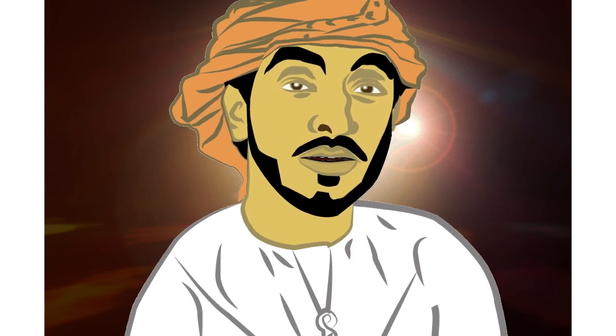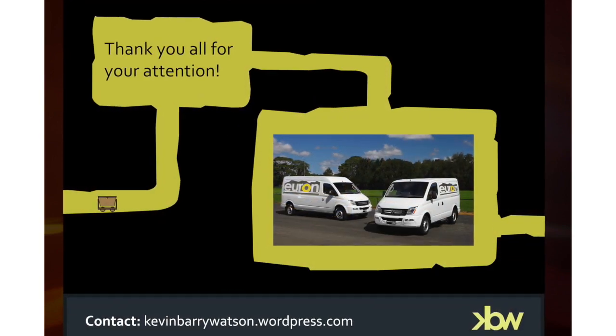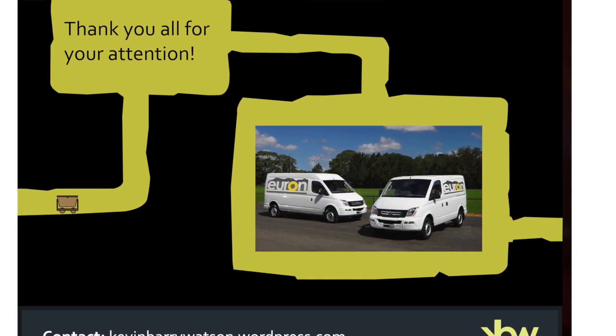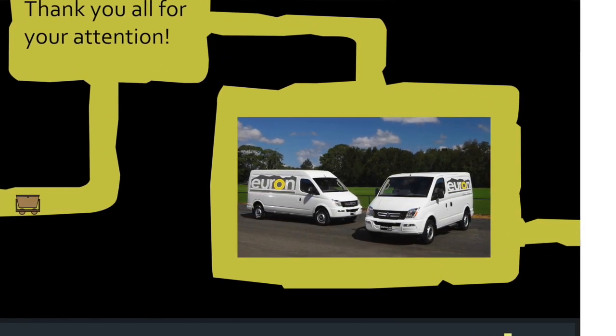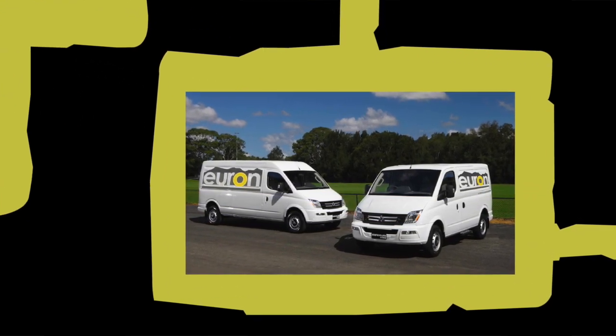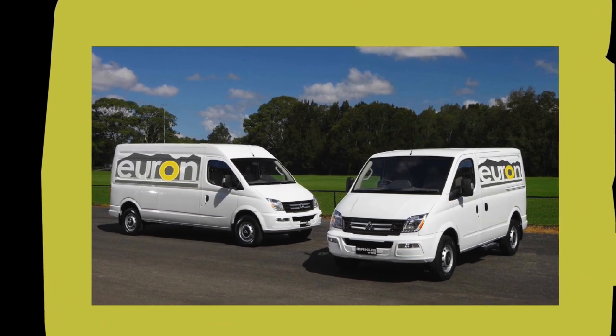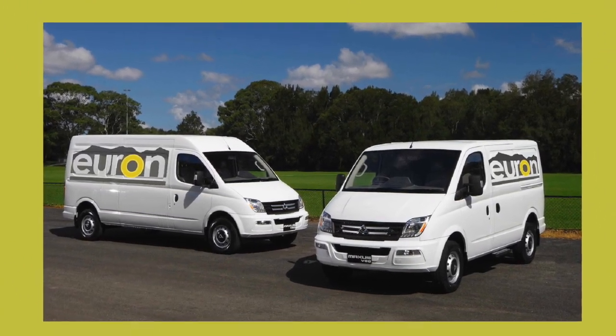I will now be concluding my presentation. I would just like to leave you with another look at the chosen Euron logo, this time in the context of company vehicle livery. I would also like to thank you all for your attention and for your interest in my work. I will now be available to respond to any questions you might have.